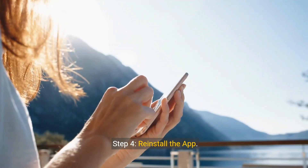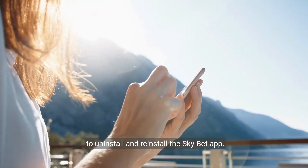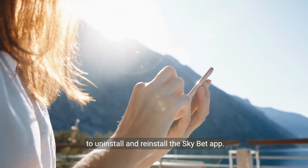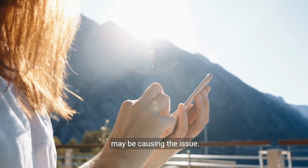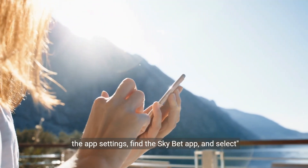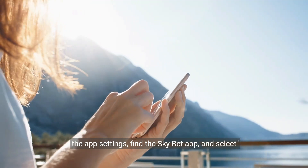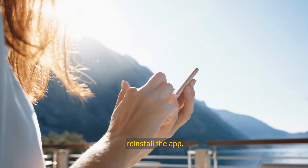Step 4: Reinstall the app. If none of the above steps work, the final step is to uninstall and reinstall the SkyBet app. This will remove any corrupted files or data that may be causing the issue. To do this, go to your phone's settings, then to the app settings, find the SkyBet app and select uninstall. Then go to the App Store or Play Store and reinstall the app.